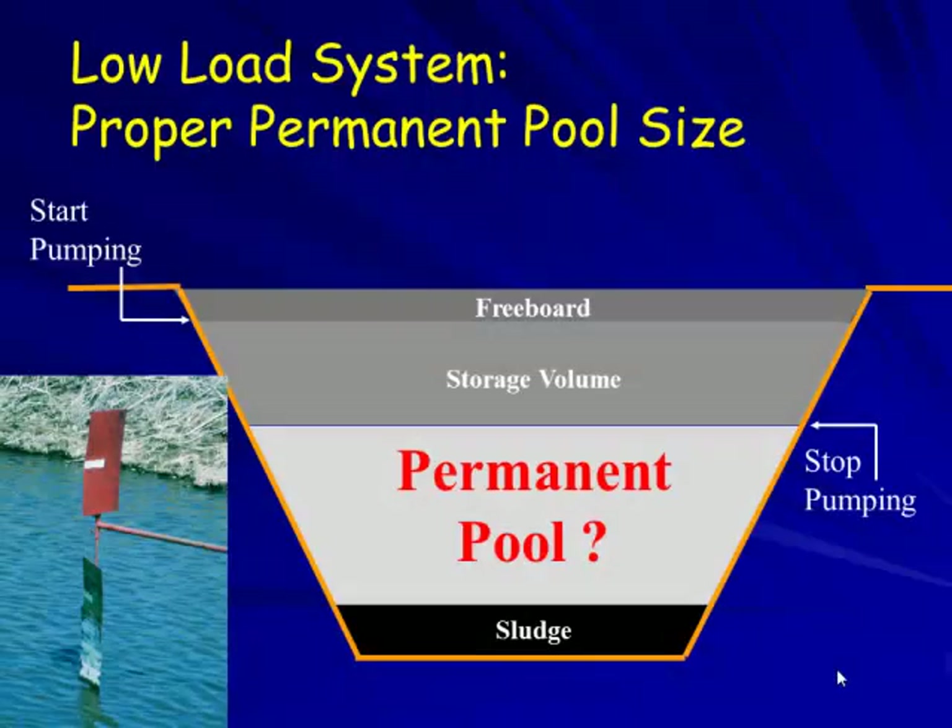When looking at the permanent pool size and how a lagoon should be designed: we have a permanent pool where biological activity takes place, a storage volume as manure fills in, and then freeboard to allow for any rainfall event exceeding our 25-year 24-hour storm. The unfortunate part is sludge accumulation at the bottom.